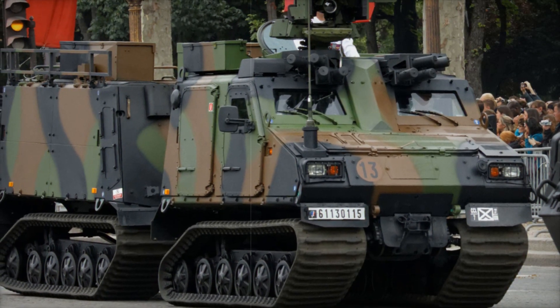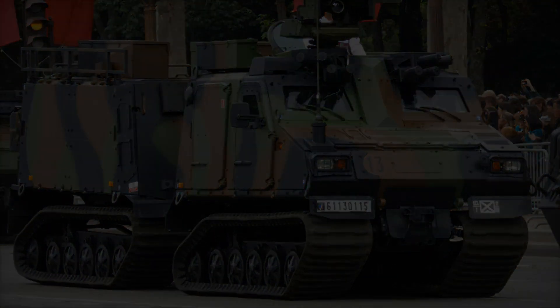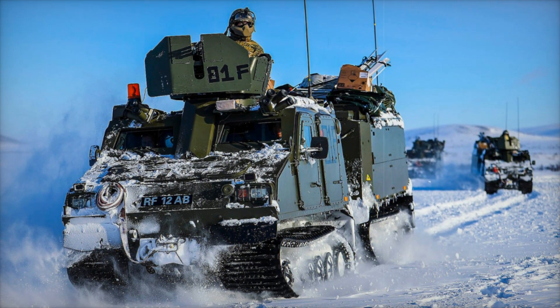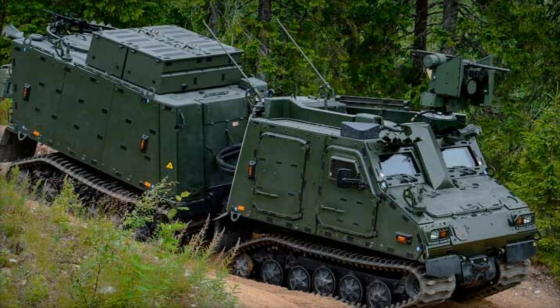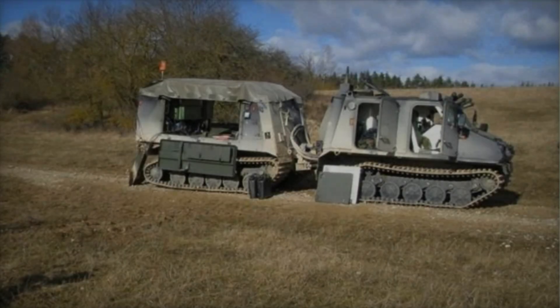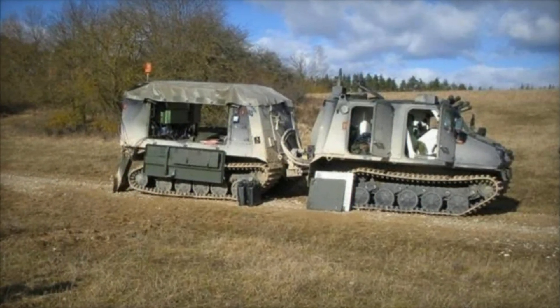What really sets the BVS-10 apart is its size and weight. At just 5.5 tons, it's lighter than many other armored personnel carriers. Despite being relatively compact — with a total length of 26.2 feet and a height of eight feet — it can comfortably carry a crew of four in the front and up to eight soldiers in the rear, enabling quick troop deployment in the heat of battle.